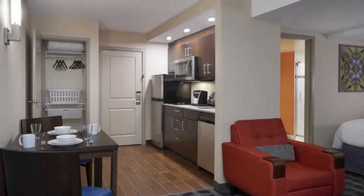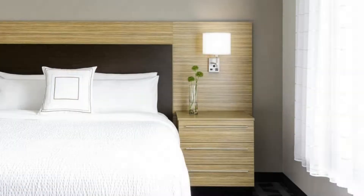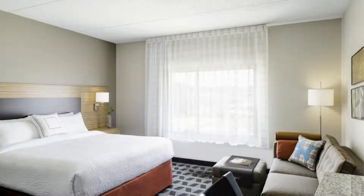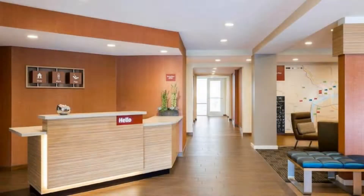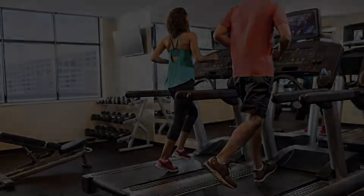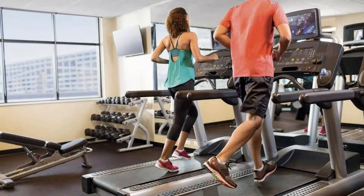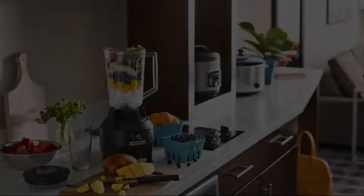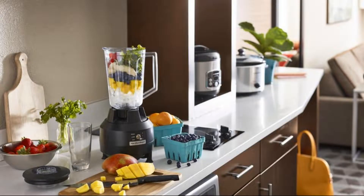You can book online and enjoy it. The hotel accepts major credit cards and reserves the right to temporarily hold an amount prior to arrival. If you have already stayed in this hotel, please share your experience in the comment box. For booking or more details, check the description below.